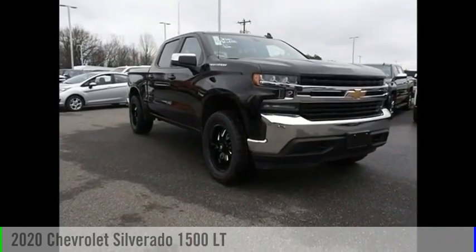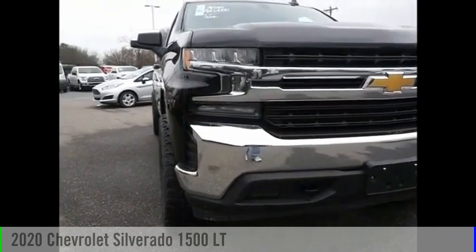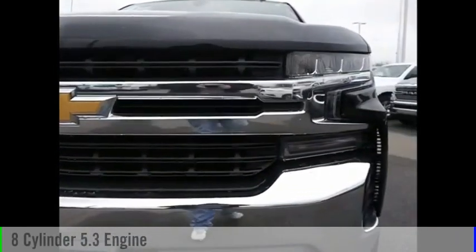Make a great choice today with the 2020 Silverado 1500. This vehicle is powered by a four-wheel drive, eight-cylinder, 5.3-liter engine.